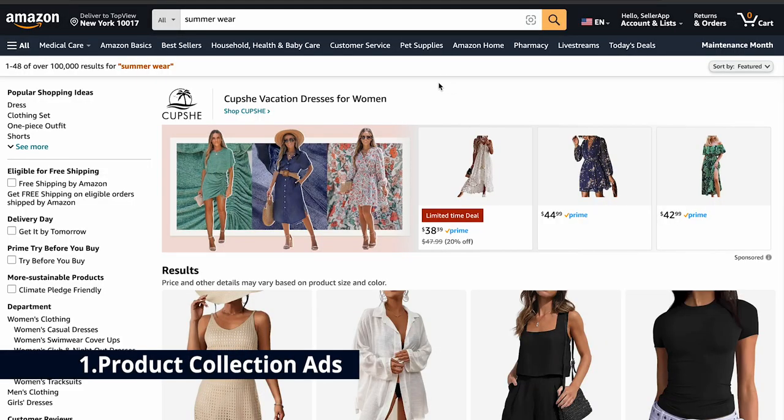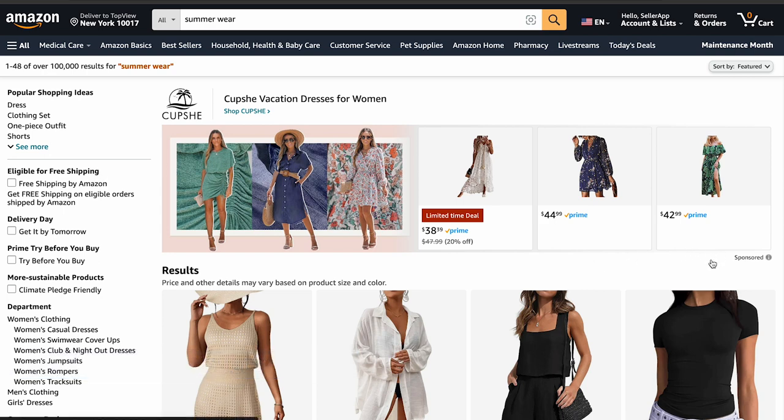First is product collection ads. These ads let you showcase up to three products in a banner, which you can link to your custom branded Amazon storefront or a dedicated landing page featuring only the products in the ad. It's essential to be strategic about the products you choose to feature — instead of displaying a wide range, focus on specific subcategories like winter wear or thermals to increase the chances of shoppers clicking and making a purchase.